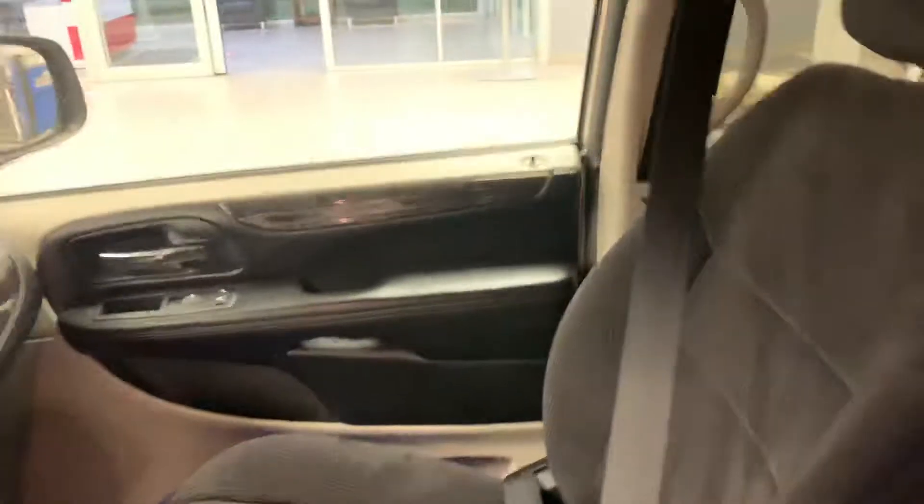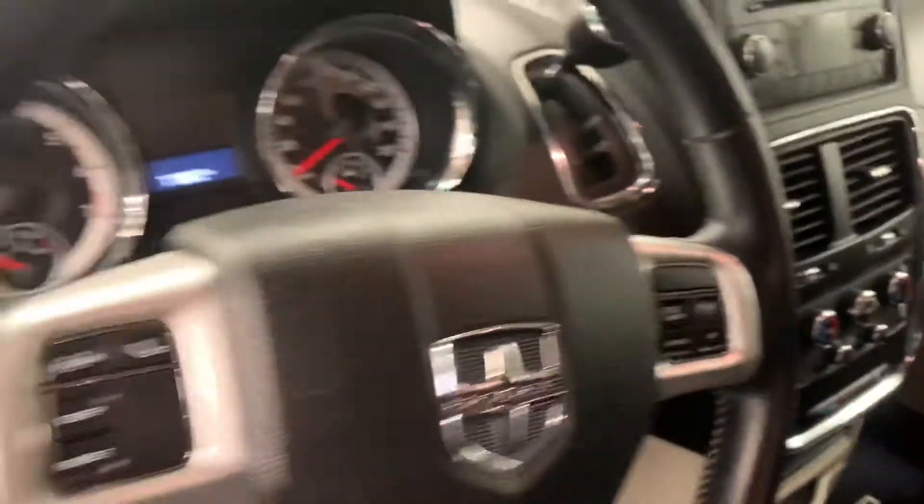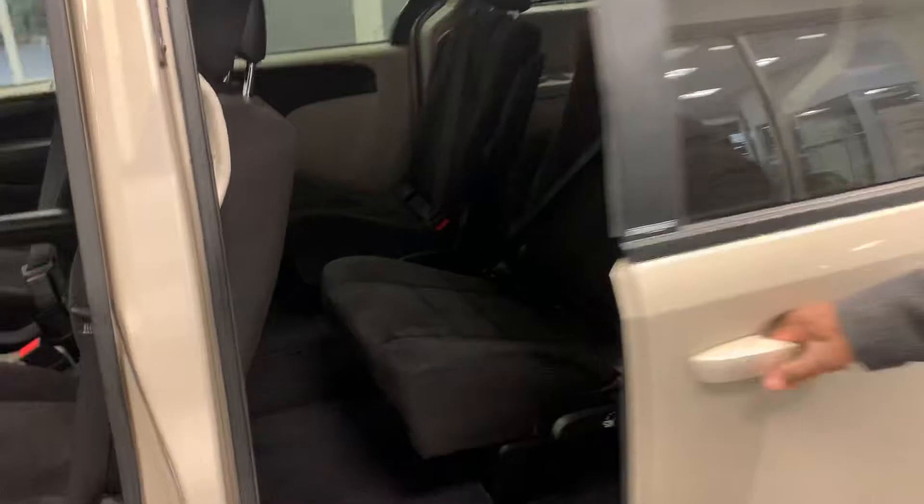Going inside, you get the nice comfortable cloth seating with steering wheel mounted controls, Bluetooth for hands-free calling, TriZone and DualZone driver controls, and the list goes on.